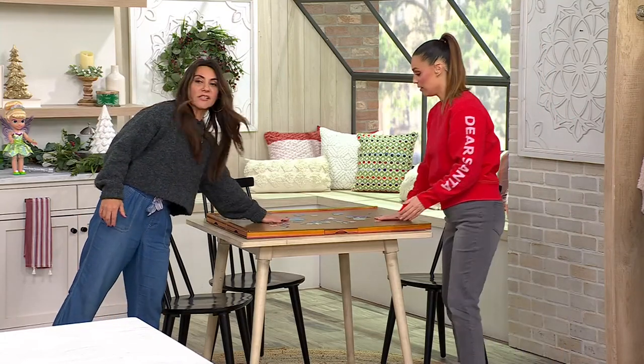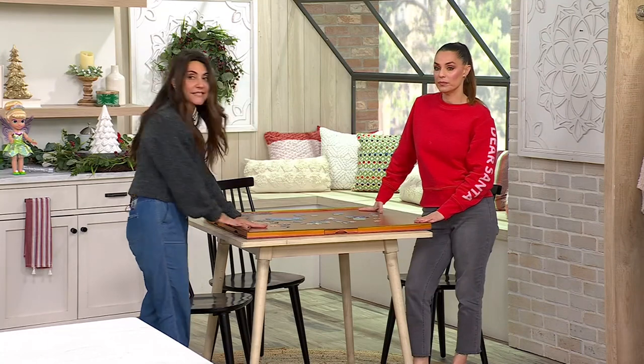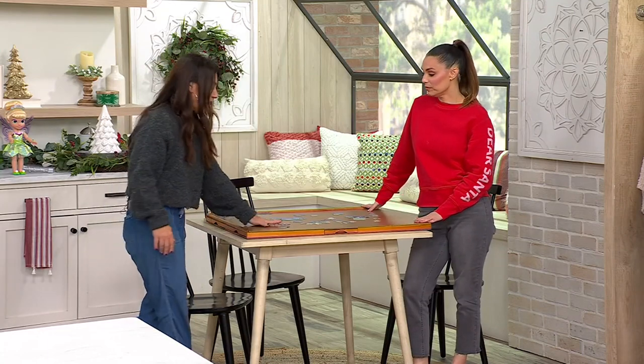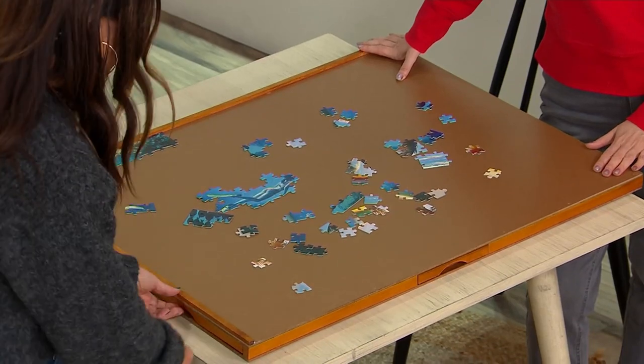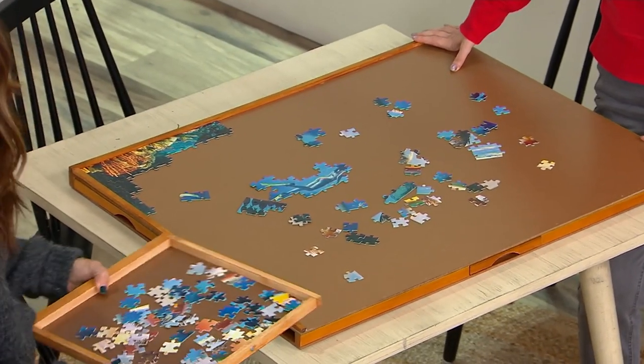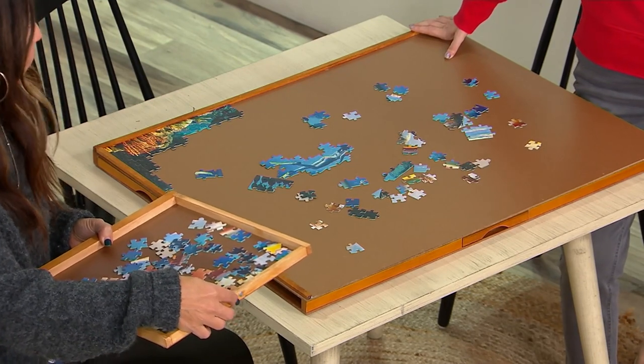And now you have a new place. You'll notice the pieces won't slide around, because this is a nice smooth surface, but it's not slick or slippery. So everything will stay put. If you're sliding it back and forth, you should be good to go. The drawers have a magnetic closure, so it'll keep them secure.